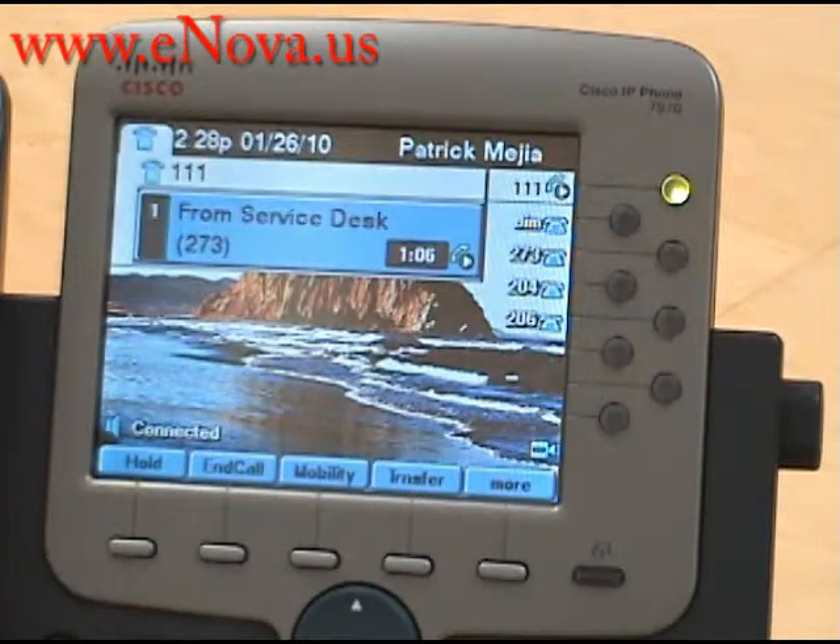Our website is www.enova.us. If you have any questions or you would like to see more Cisco IP 7970 videos, please visit our website. Thank you.